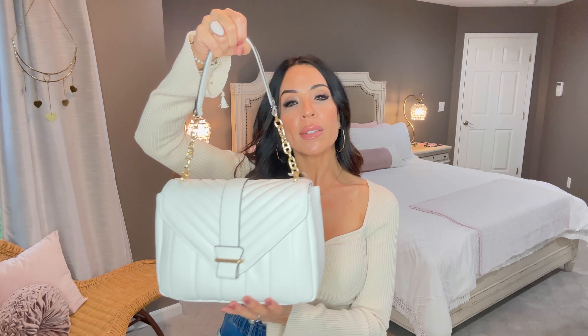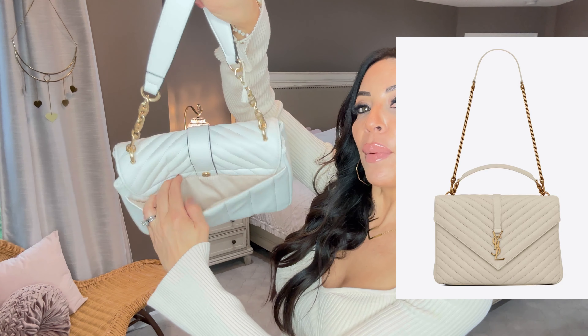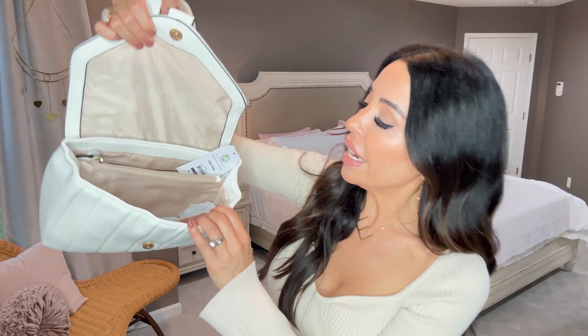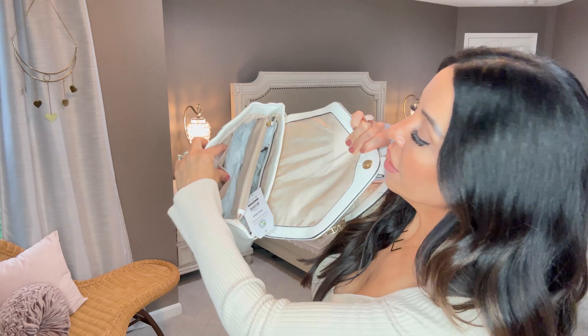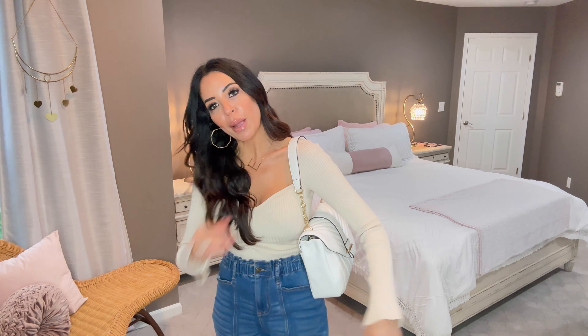Check out this purse, you guys - I'm in love! I have to say it. It's by Time and True and it looks like a designer purse; it feels so buttery soft. It has a snap button back pocket, double compartments, a zip pouch in the middle - I absolutely love this. I still have the tag on it but I am keeping this one.